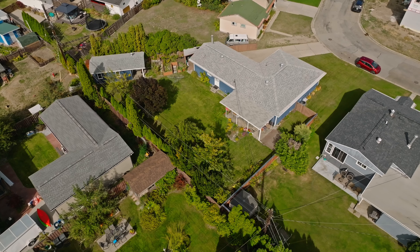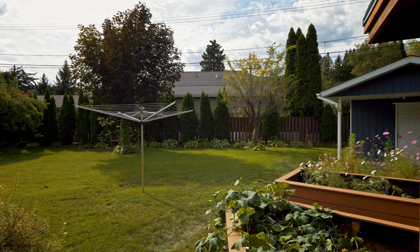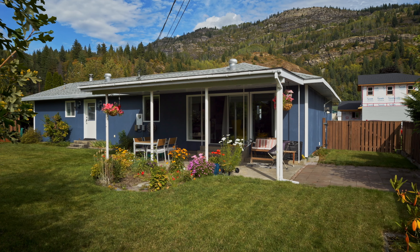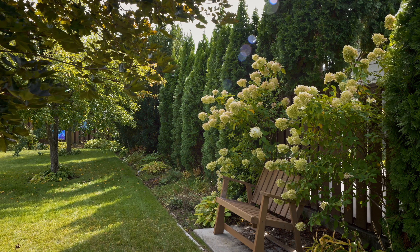My absolute favorite part of this whole property is this incredible backyard. It is fully fenced. You have this fabulous covered entertaining area, tons of perennials, and a great size workshop. Get in touch today — I'd love to show you this fabulous home.